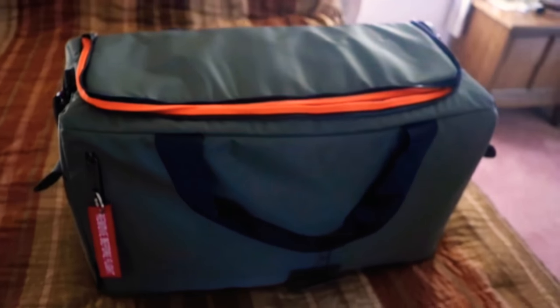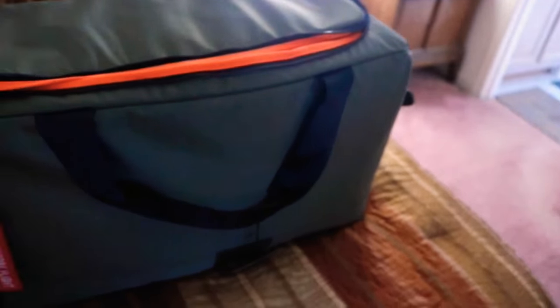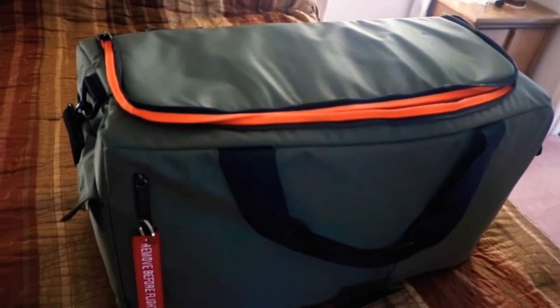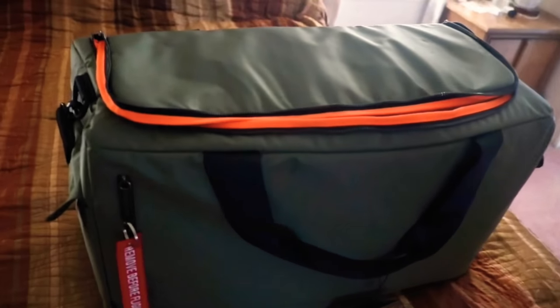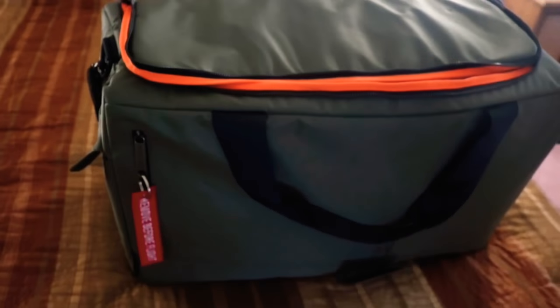The bag is usually around $140 and shipping is about $10, so it comes to around $150. If you travel decently often I'd say it's worth it, but if you don't really travel at all there's not much use for it. Since I travel every few months, that's why I got it — in my opinion it's worth it. The 'remove before flight' tag is a nice touch too. This is dope overall. This is your boy Chilbo checking out — peace.